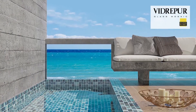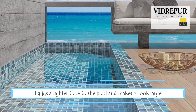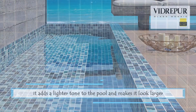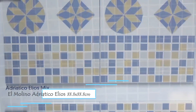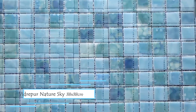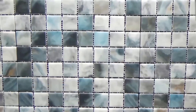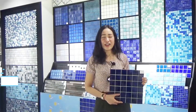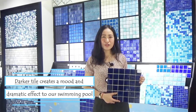The colors of swimming pool tile affect the overall ambience. When using light-colored tile, it adds a lighter tone to the pool and makes it look larger. The darker tile creates a smooth and dramatic effect to our swimming pool.